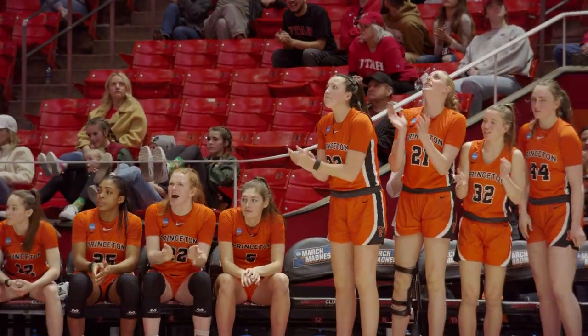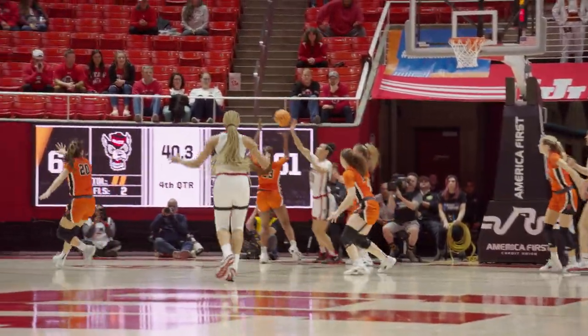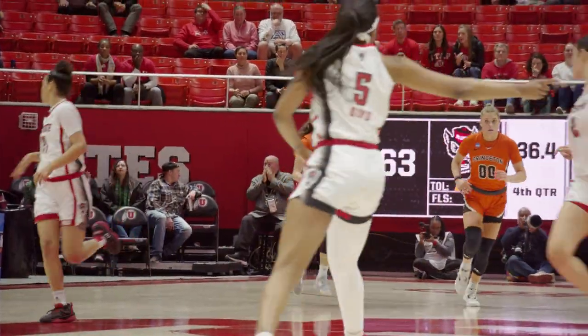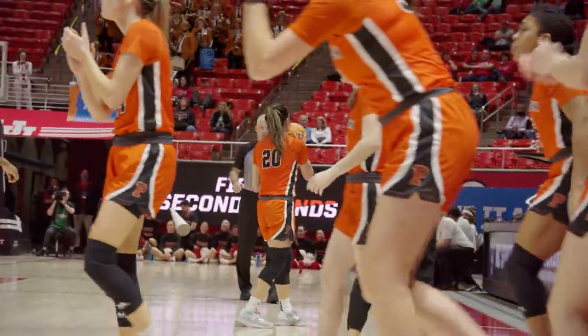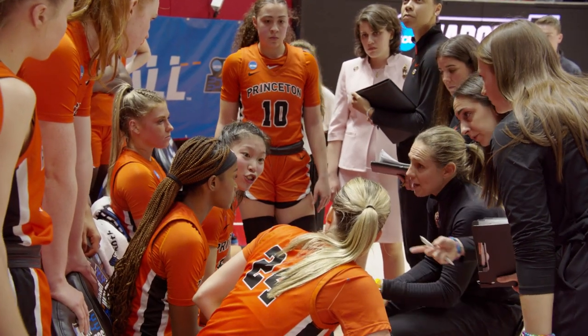She's got 17. Brown-Turner with the left-hand dribble, kick out, driving it — that is Hayes, she's cut off on the baseline. It's stolen. Madison St. Rose has it. Tigers bring it ahead, down by two. Chen brings it in front of the Princeton bench and the Tigers call timeout with 33.3 remaining.